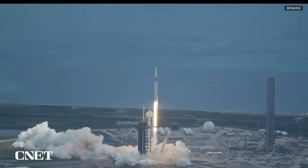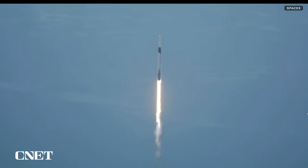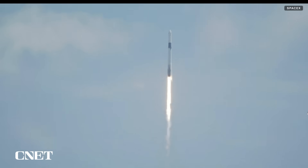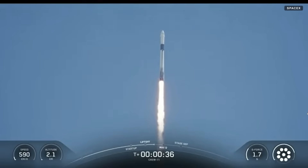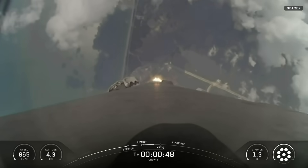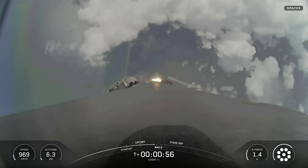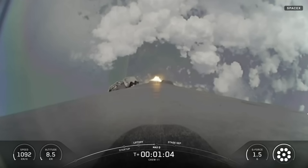Together we rise as NASA's SpaceX Crew 11 heads up to the International Space Station. 1.7 million pounds of thrust propelling Falcon 9 as the vehicle pitches downrange, making its way up the East Coast. We'll soon join Expedition 73 aboard the orbiting laboratory. The Falcon 9 engines are throttling down to help pass through max Q — maximum aerodynamic pressure on the vehicle during ascent. Max Q. Falcon 9 is supersonic.